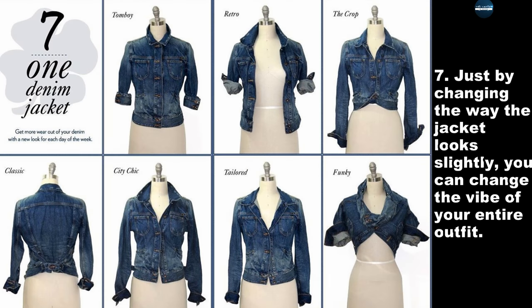Just by changing the way the jacket looks slightly, you can change the vibe of your entire outfit.